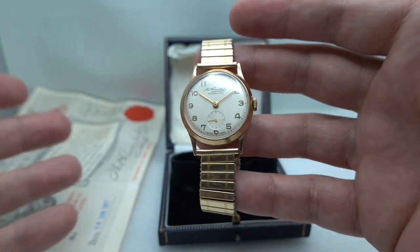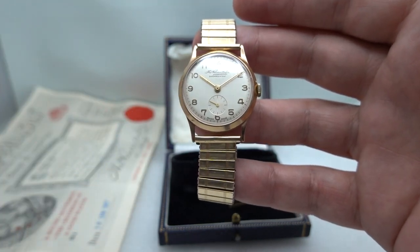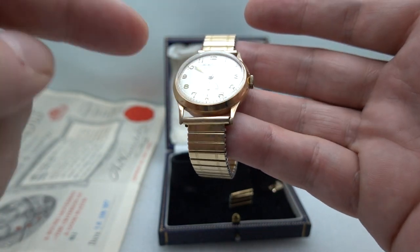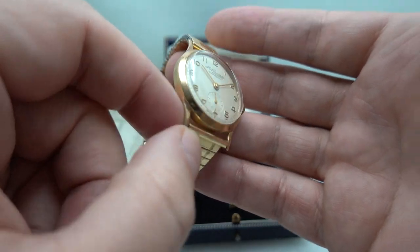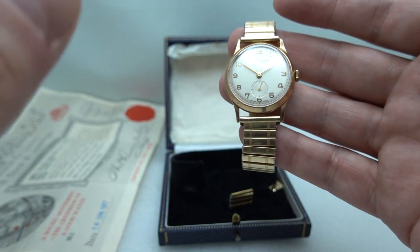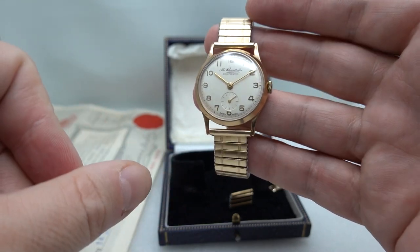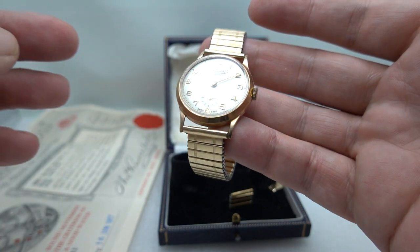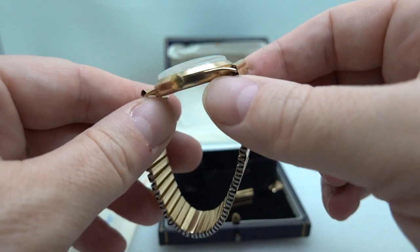If you prefer a leather strap we can fit one of those, but this is how it came so we wanted to keep it complete. It's a 17 jewel manual wire movement inside, signed Thomas Russell and Son. They've got quite an interesting history going back to the 18th century, royal warrants, doing lots of ships' chronometers because they were based in Liverpool. This is obviously quite a simple watch — just a nice three-hander with sub seconds.